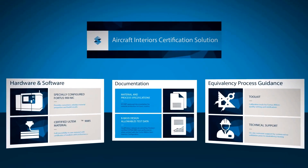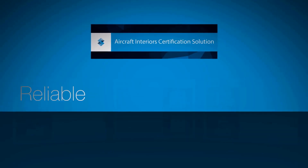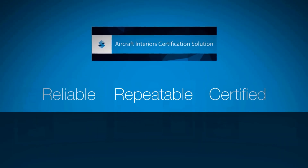What's new in aerospace? The Aircraft Interior Certification Solution from Stratasys. Reliable. Repeatable. Certified.